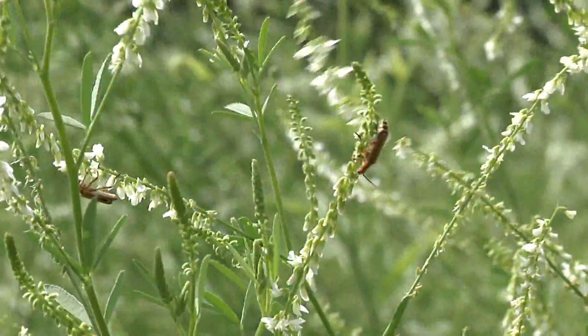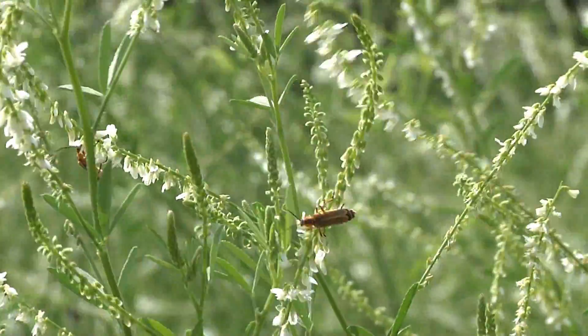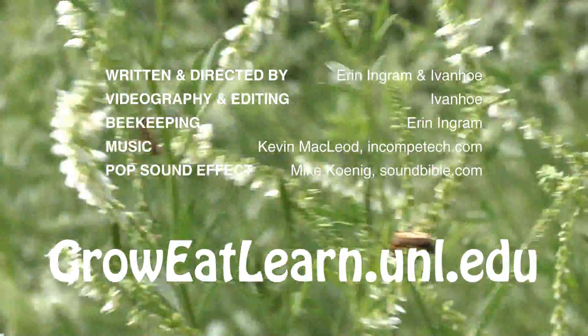To learn more about the role you can play in the food you eat, visit groweatlearn.unl.edu. Thank you.